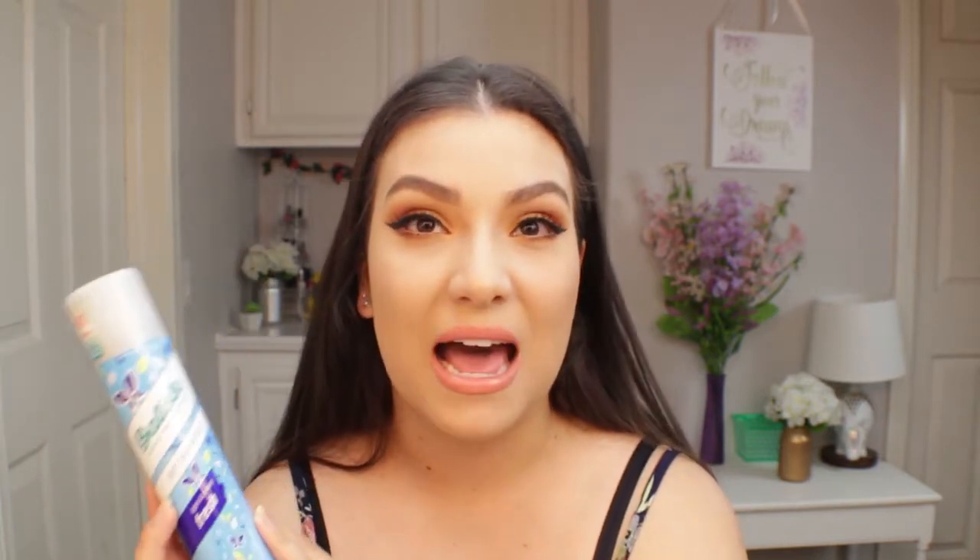A hair must-have for me is dry shampoo — whether I'm traveling or just dealing with the summer heat. Dry shampoo really helps, especially if you're swimming or in the sun a lot and want your hair to last longer between washes. I'll spray a little on my second-day hair, do a cute braid or wear it down, and it still looks clean and smells great.